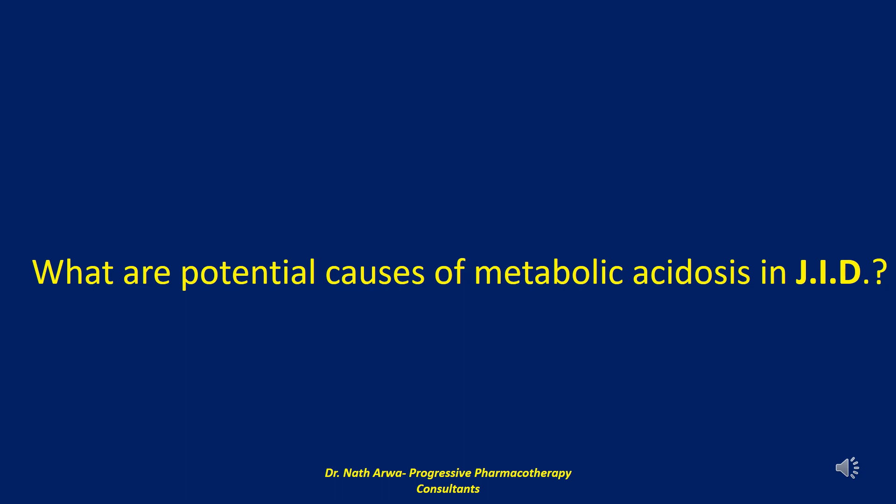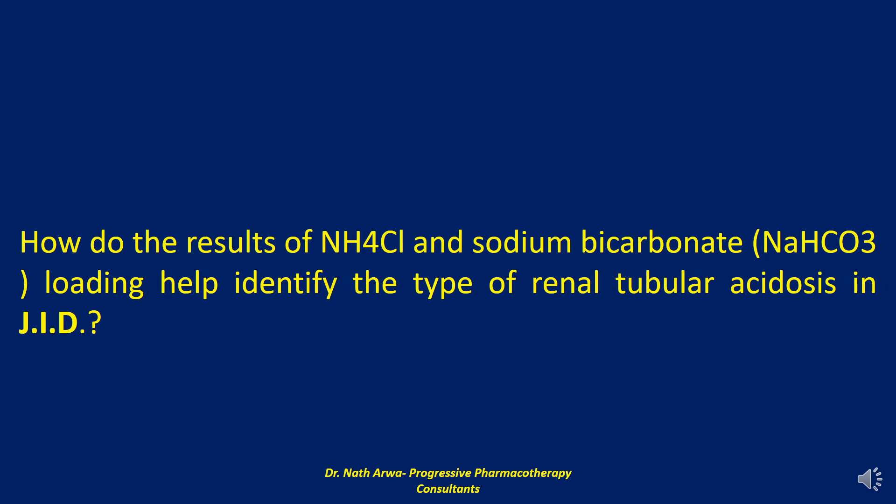JID reports a history of both PICA resulting in paint ingestion — perhaps lead-based paint — and chronic use of lithium. Both lead and lithium have been associated with the development of renal tubular acidosis. The next question reads: how do the results of ammonium chloride and sodium bicarbonate loading help identify the type of renal tubular acidosis in JID?